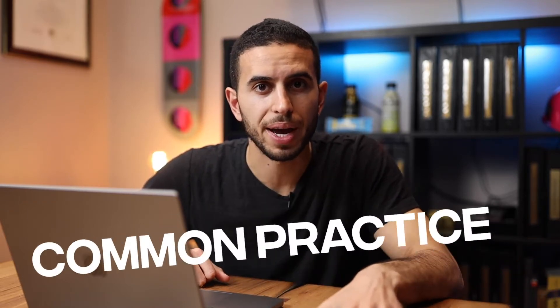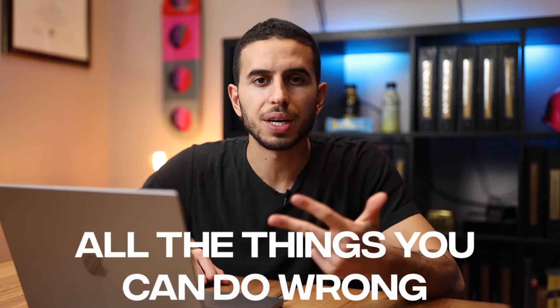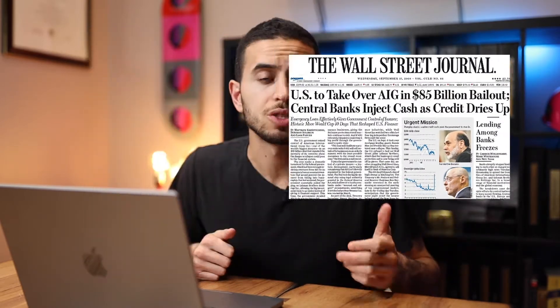The mortgage you get is an agreement between you and your lender, which they typically sell off to a different company. Then you have a new processor on board — common practice in the lending world. That agreement states the interest you pay, the length of the loan, and all the things you can do wrong that they'll default on you. On top of that, you get protections by the federal government that they have to disclose to you as the lender since the 2008 financial crisis. So you as a borrower are also protected.